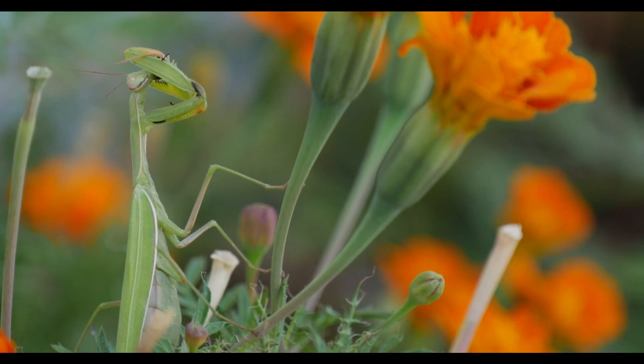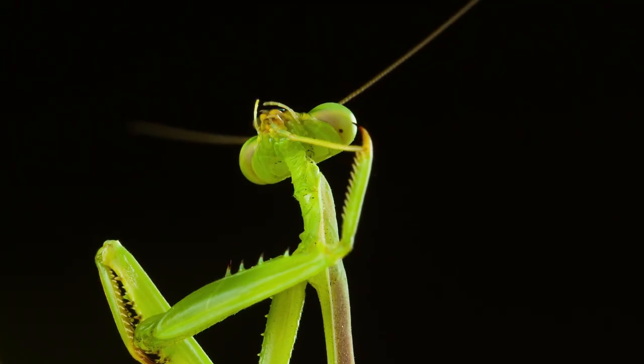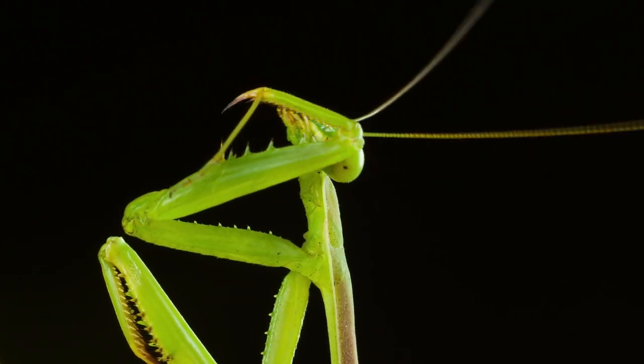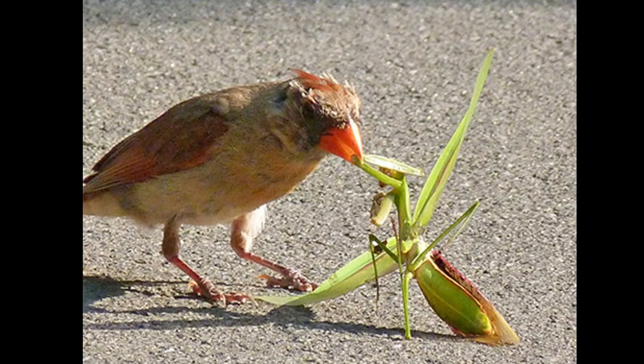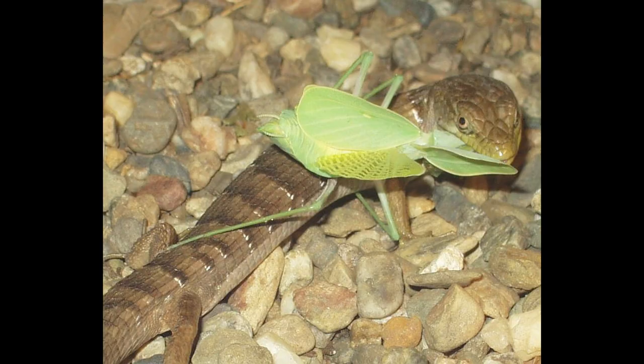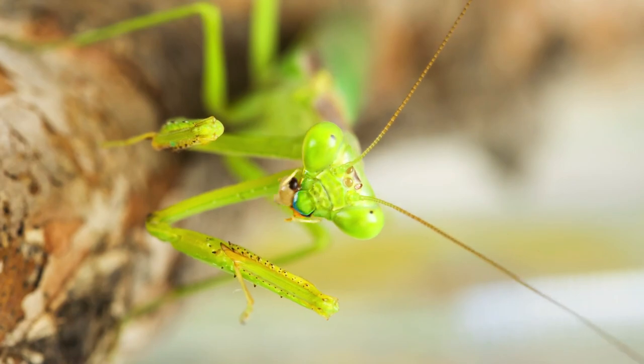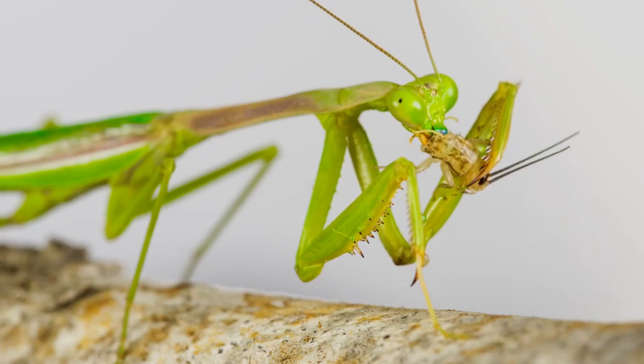As with many of nature's predators, hunters often become the hunted. The mantis's natural enemies include birds, bats, spiders, snakes, and lizards. With so many enemies to worry about, perhaps praying mantises actually are saying their prayers.